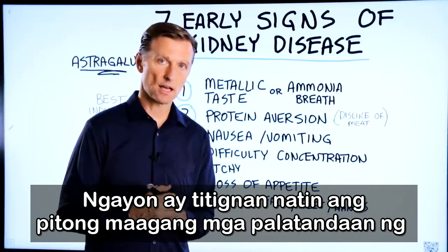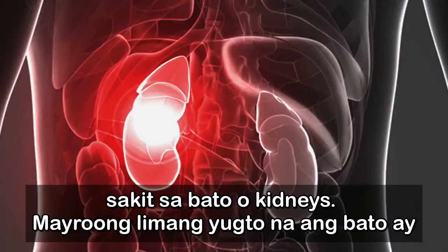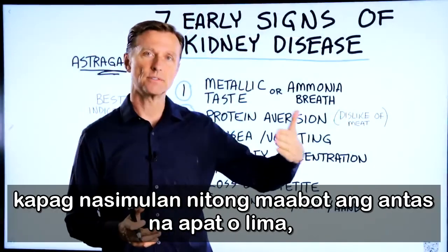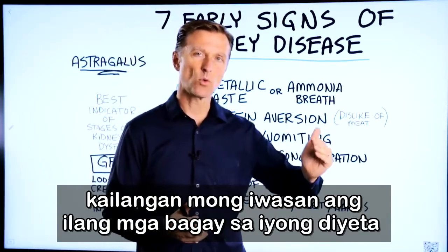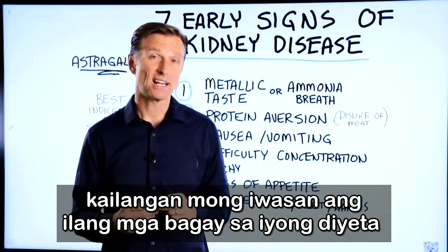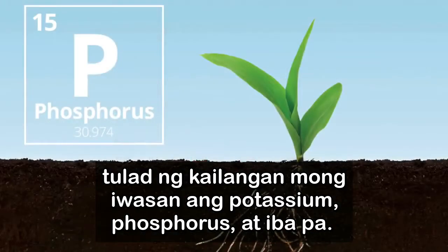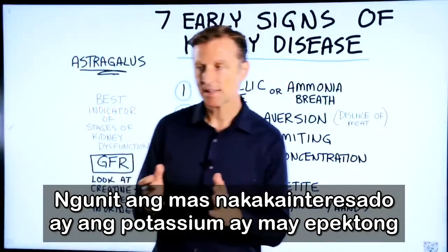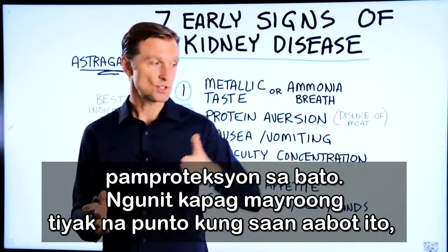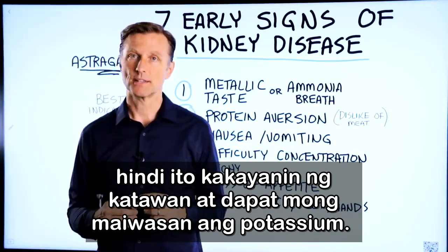Today we're going to look at the seven early signs of kidney disease. There are actually five stages the kidney could potentially go through, from very mild to very severe. When you start to reach levels four or five, you have to avoid certain things in your diet, like potassium and phosphorus. What's interesting is that potassium has a protective effect on the kidney, but at a certain point when it's gone too far, the body can't handle it and you want to avoid potassium.